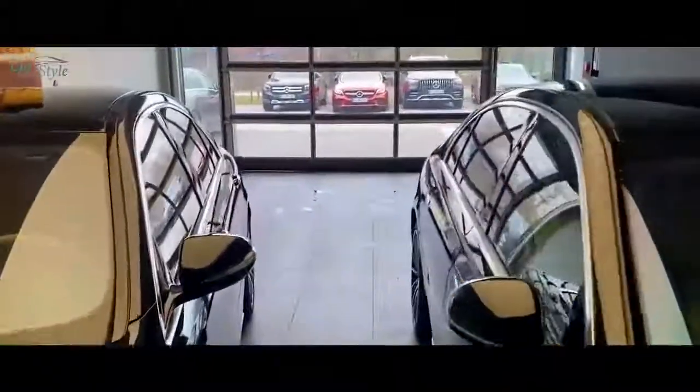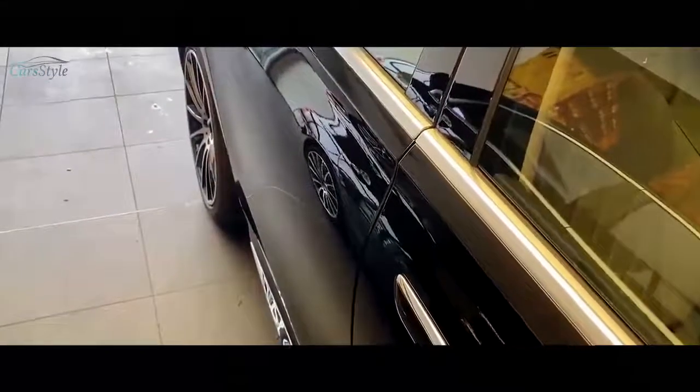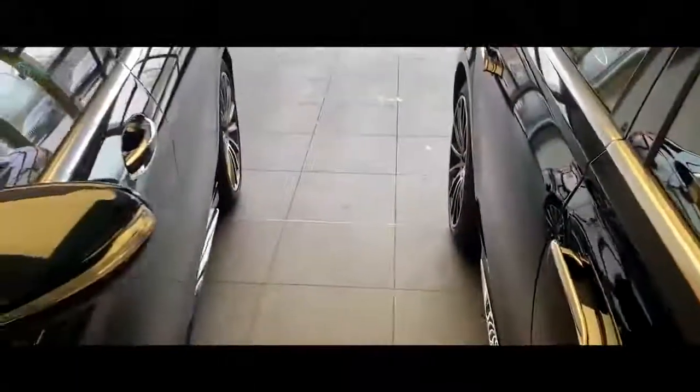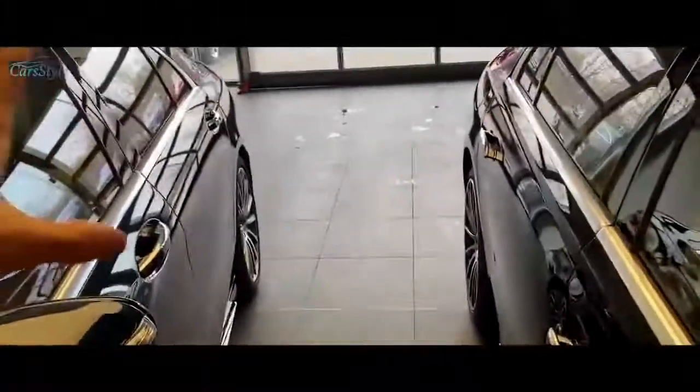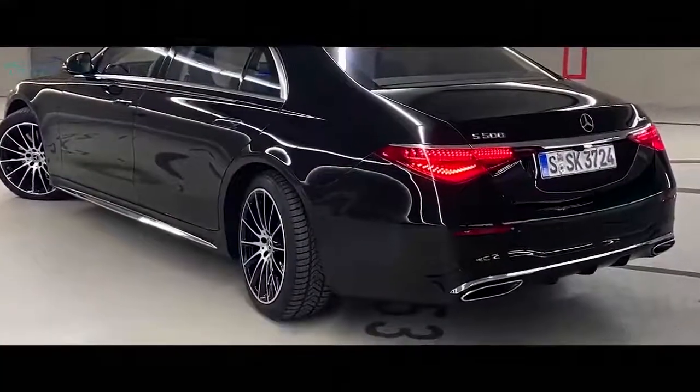Now let's talk about the side of each car. Something very essential is the door handles. On the left hand side, the old S-Class had normal door handles, but with the new one we don't have any visible handles — they're seamless. As soon as I swipe, they just come out, and as soon as I lock the door they move back in. Also, a side fact: on the new one we have rear axle steering, which we didn't have with the old one, making this car drive so much better.